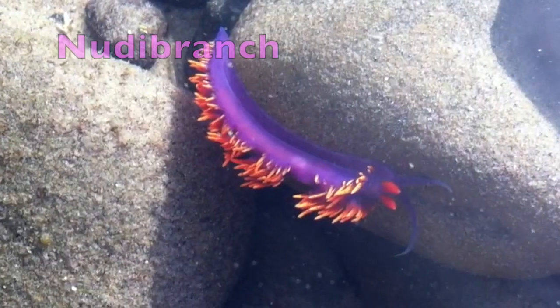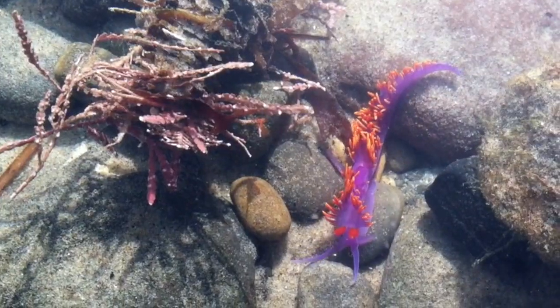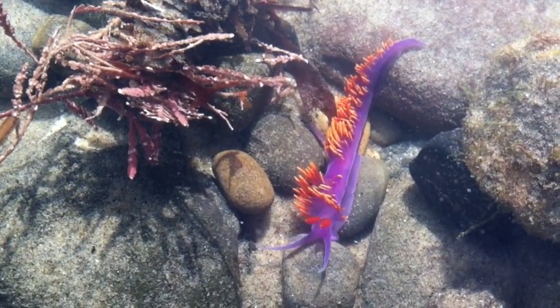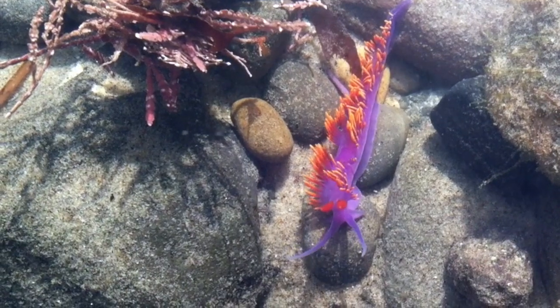Nudibranchs are noted for their extraordinary colors and striking form. They have a shell during the larval stage, but it disappears as they become adults. These red eyeball-looking spots are tentacles called rhinophores — scent receptors that allow them to smell their food. There are over 3,000 species of nudibranchs, and new species are still being discovered.